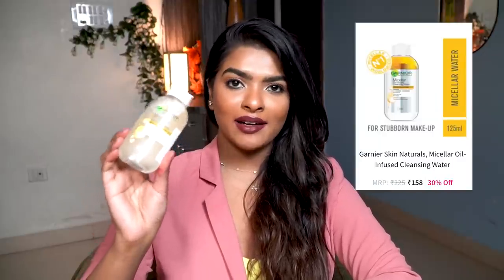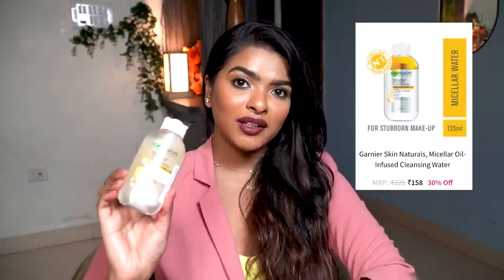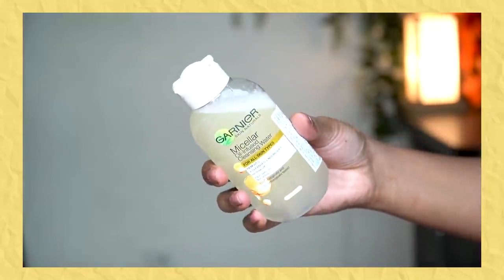The last product in my haul is an oldie but goodie restock — Garnier Micellar Oil Infused Cleansing Water. I love using this to remove my makeup; it removes all kinds including waterproof makeup, which is great because I apply waterproof mascara a lot. You need to shake it before use, and I always like to double cleanse after using this product.